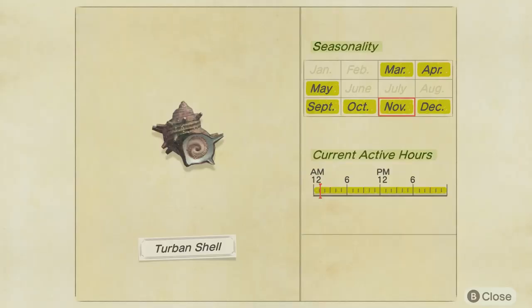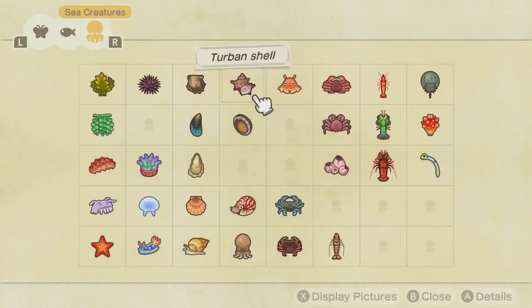The Turban Snail is available from March to May and September to December in the Northern Hemisphere, and is active throughout the entire day.